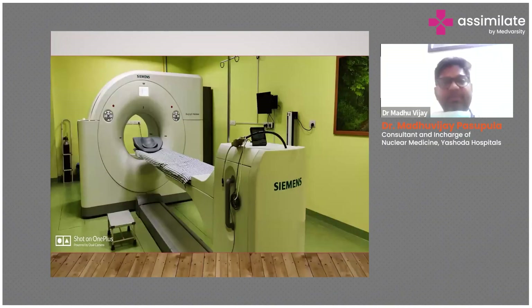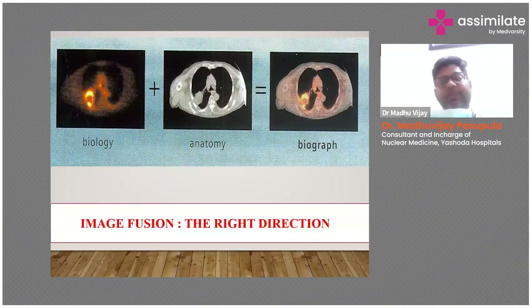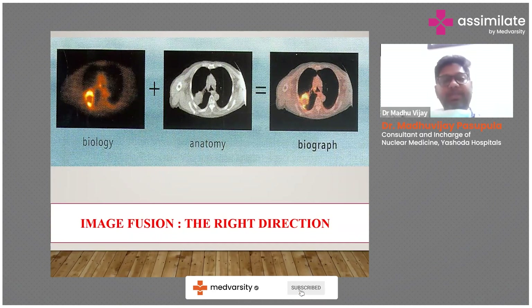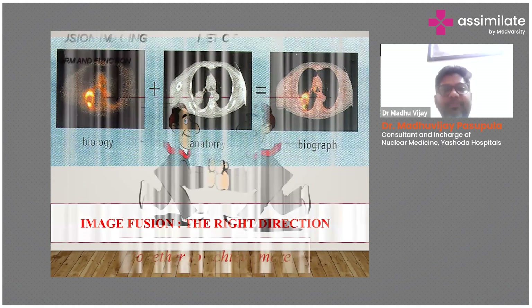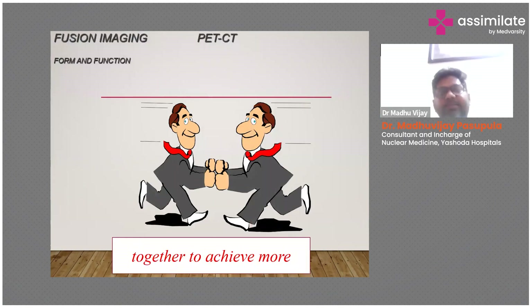This is a PET-CT machine. What is meant by PET-CT? It's a different machine where we can have both biological and anatomical imaging through image fusion. The CT is only meant for morphological function and the PET is used for metabolic imaging, so by combining these two we have very wonderful results.